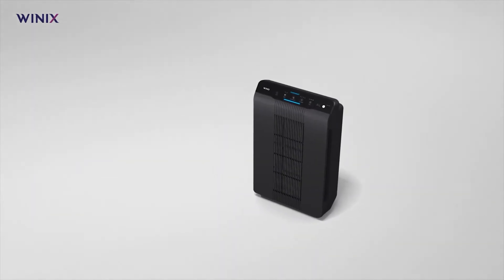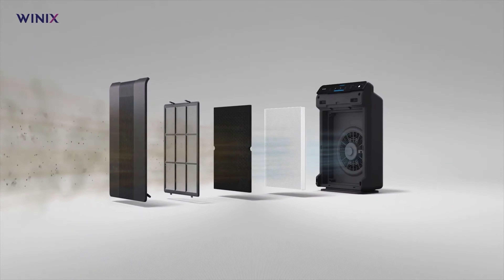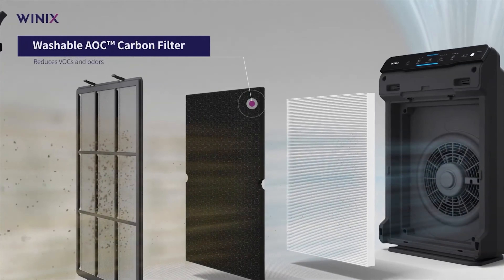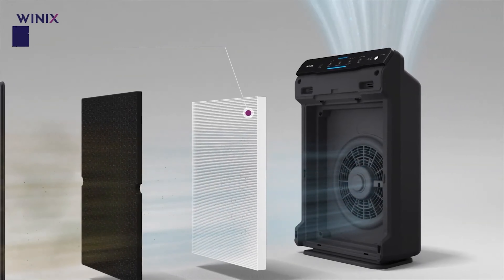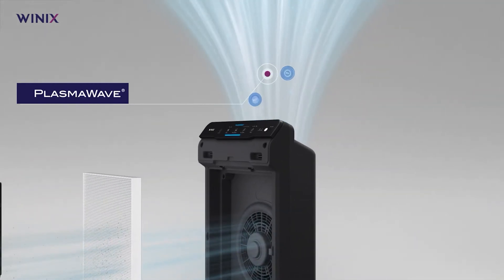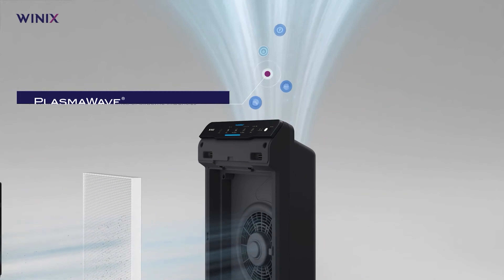The Winix 5500-2 employs a comprehensive 4-stage filtration process: starting with a washable fine mesh pre-filter that catches large particles, followed by a washable carbon filter that tackles VOCs and odors, then a true HEPA filter capable of capturing airborne particles as tiny as 0.003 microns. Completing the quartet, plasma wave technology releases ions to neutralize pollutants in the air.